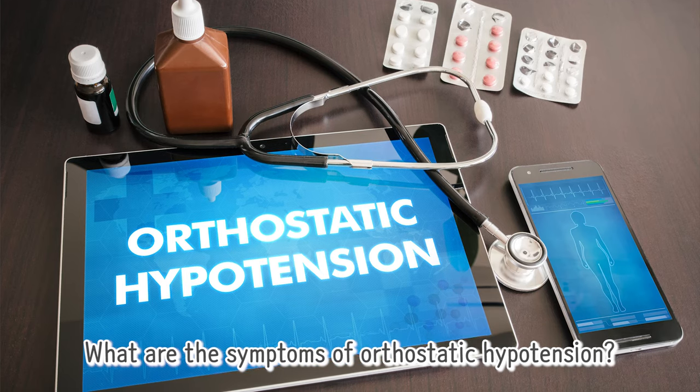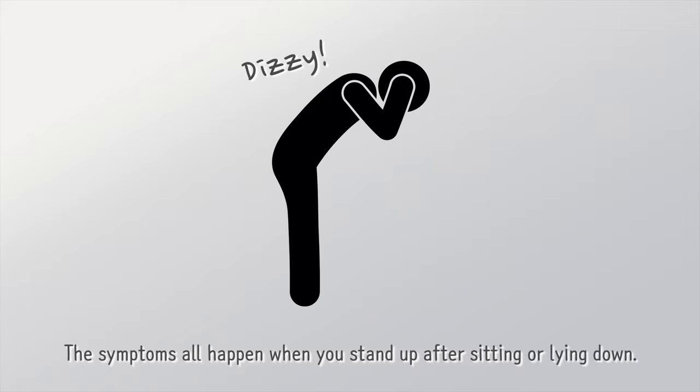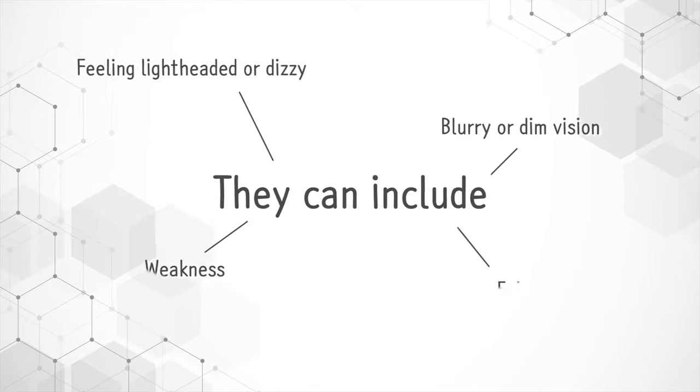What are the symptoms of orthostatic hypotension? The symptoms all happen when you stand up after sitting or lying down. They can include feeling lightheaded or dizzy, blurry or dim vision, weakness, and fainting.